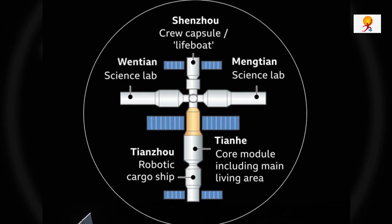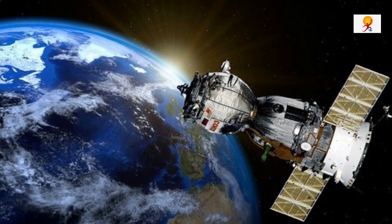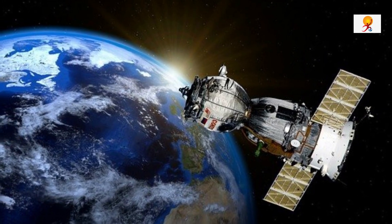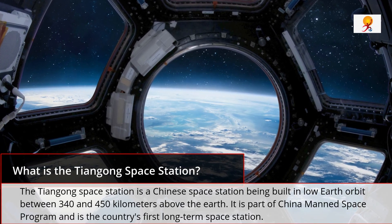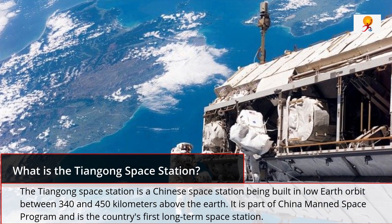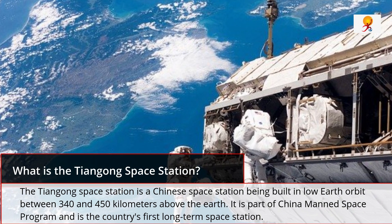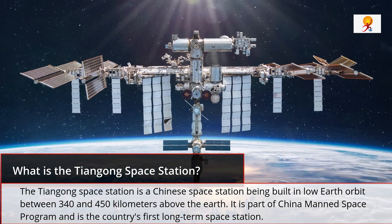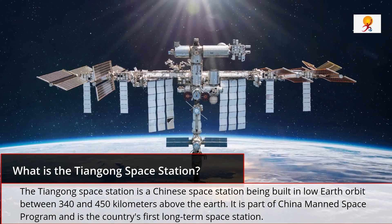China is on track to completing the construction of its space station, having successfully launched the first lab module. The construction of China's space station, called Tiangong, is expected to be completed this year. The Tiangong space station is a Chinese station being built in low Earth orbit between 340 and 450 kilometers above the Earth. It is part of China's manned space program and is the country's first long-term space station, planned to be operational for at least 10 years.